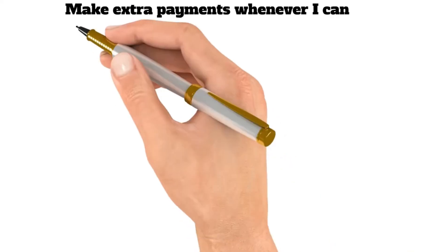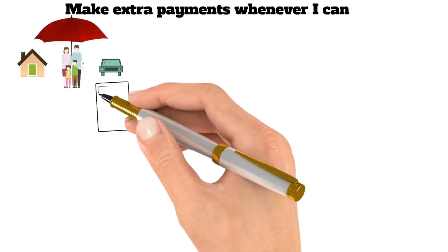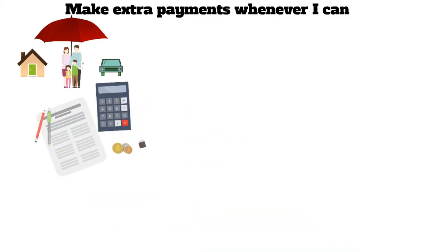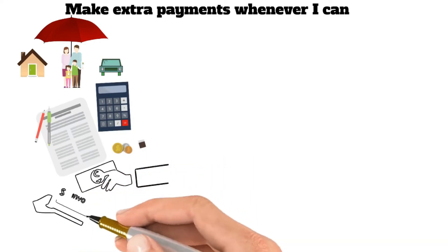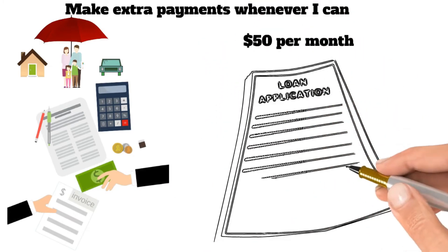Third, make extra payments whenever you can. Homeowners often find themselves wondering how they can pay off their mortgage faster. While making the minimum monthly payment is undoubtedly essential, there are other things that homeowners can do to speed up the process. One of the most effective ways to pay off a mortgage faster is to make extra payments whenever possible. Even an additional $50 per month can significantly impact the life of the loan.